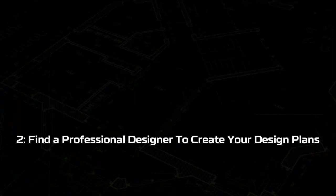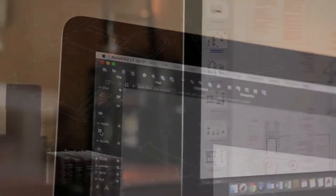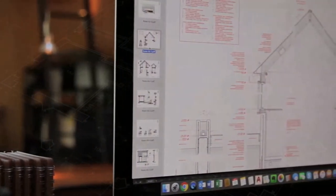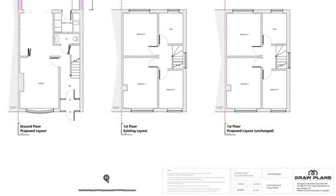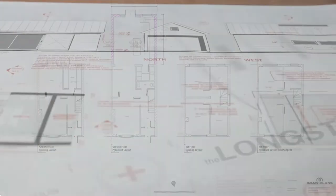Step two: find a professional designer to create your design plans. Working with a professional designer will get you the best possible outcome for your project. In most cases there will be various options to consider and a skilled designer will be able to explain the pros and cons of each option and help you reach a conclusion on what is the best layout for your property. A creative designer will also be able to show you how to reduce costs, add the most value to your property, and guide you through the process of planning.